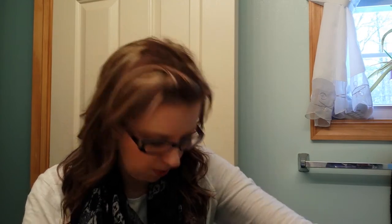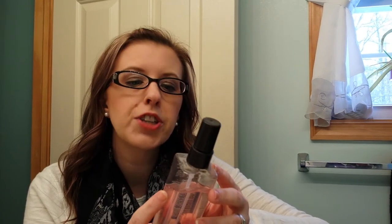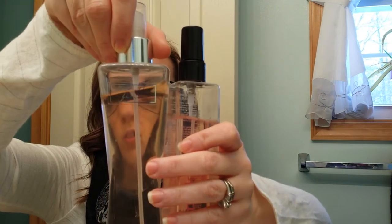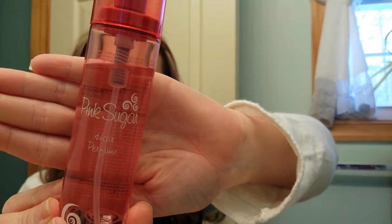Then two more body sprays and the rest are perfume. I have this one from Mark, which is a sub-company of Avon. This is Get Misty — Jasmine Petal. This is definitely another floral scent; it smells very close to the Butterfly Flower by Bath & Body Works. And then I have this from Ulta — it's Pink Sugar Hair Perfume. This is a very sweet scent. My husband doesn't like it, so I don't wear it that often, but it's a nice summer scent.